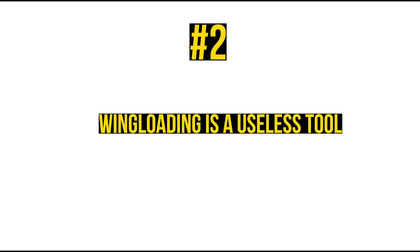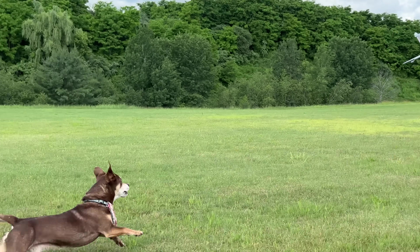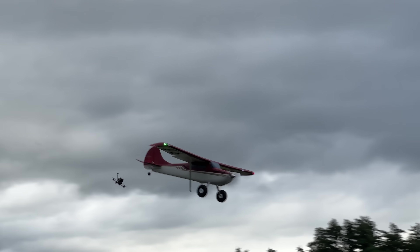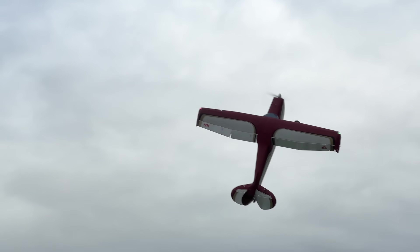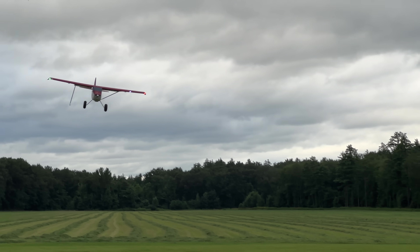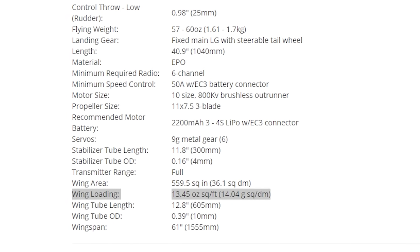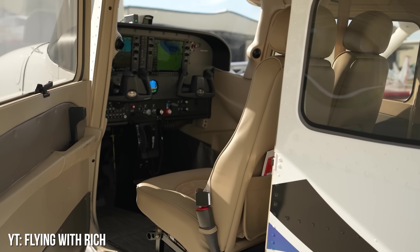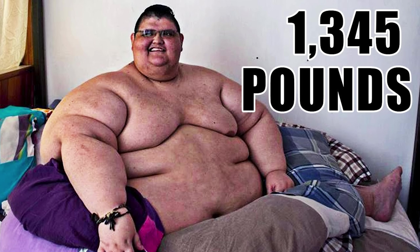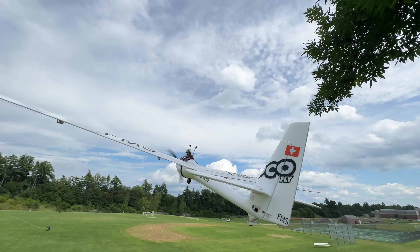Number 2: Wing loading is a useless tool; wing cube loading is useful, however. We're doing a full video on this in a few weeks. The long story short: wing loading on its own means absolutely nothing unless you're comparing two similar models with essentially the same size wing area. For example, the first Turbo Timber had a wing loading of 13.45 ounces per square foot, while a full-scale Cessna 172 has a wing loading of 225.3 ounces per square foot. Based on that, the Cessna should fly terribly — yet it doesn't. This is because Reynolds number scales weird and some other math. Wing cube loading solves this issue.